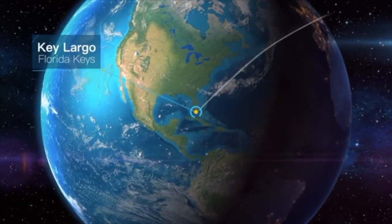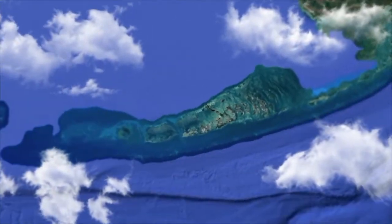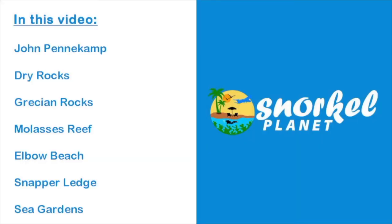Hey there, I'm Kea from Snorkel Planet. Today we take a look at snorkeling in Key Largo. I cover the best snorkel beaches, reefs, and the marine life to expect.